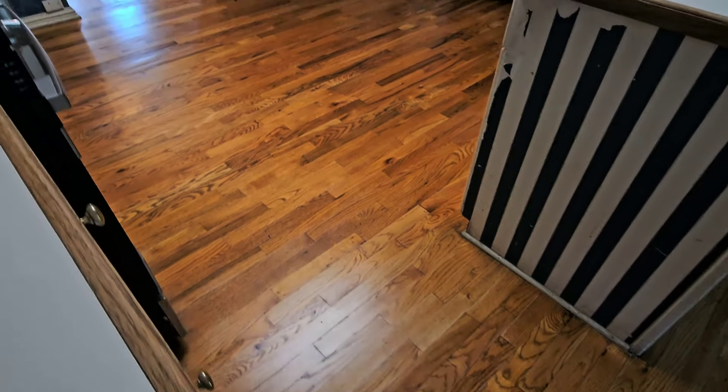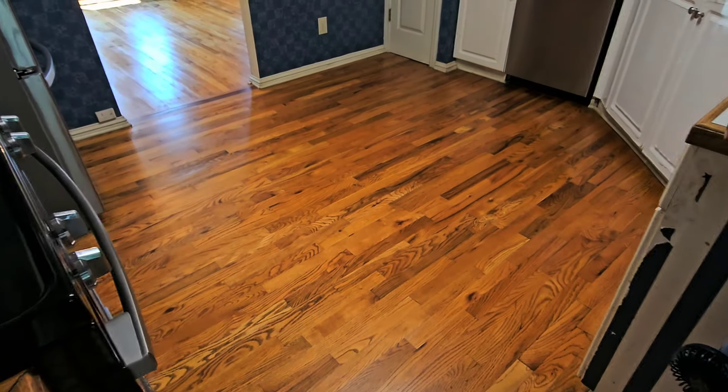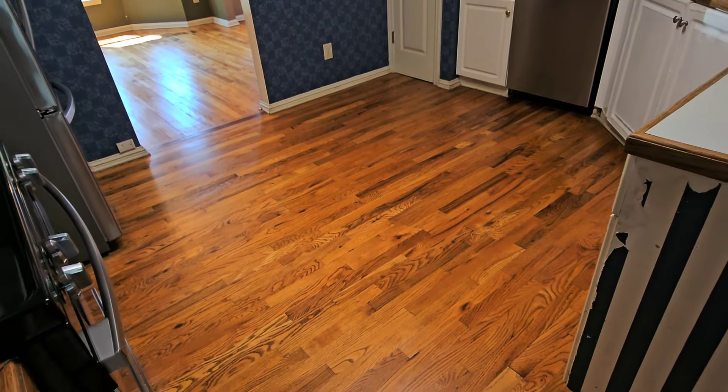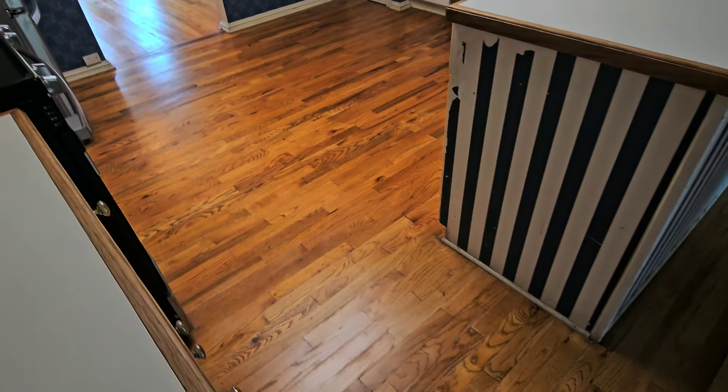Go look over there. What you were concerned about? Oh yeah, so much better. Halfway to a new floor.